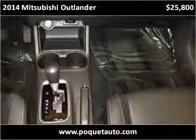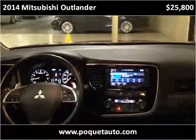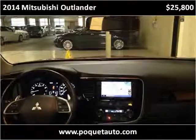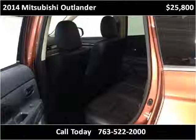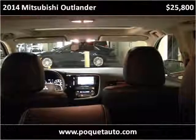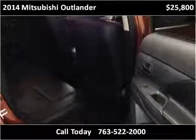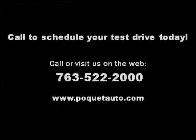Thank you. Please visit our website at pokettauto.com.